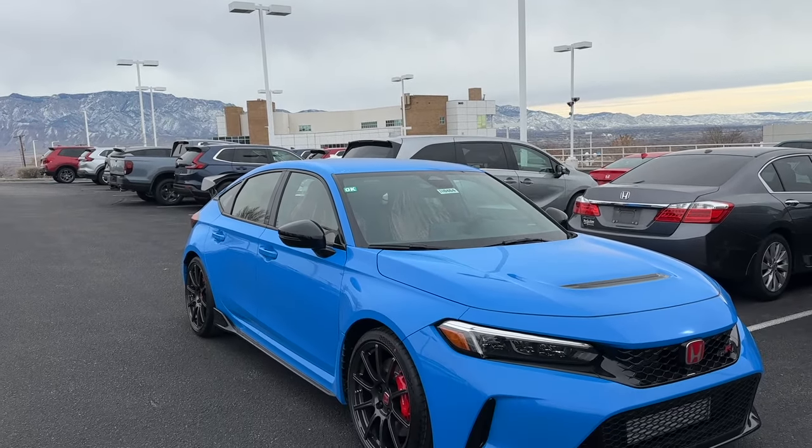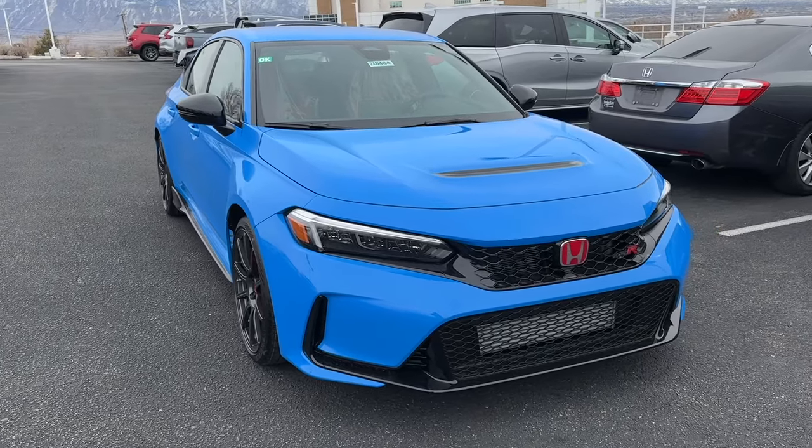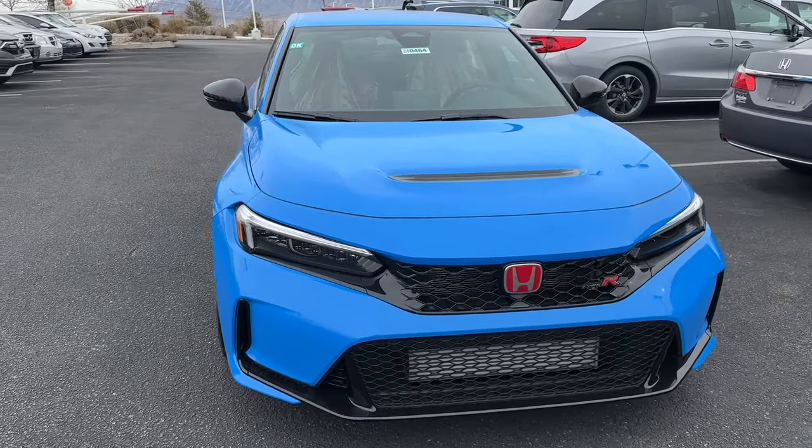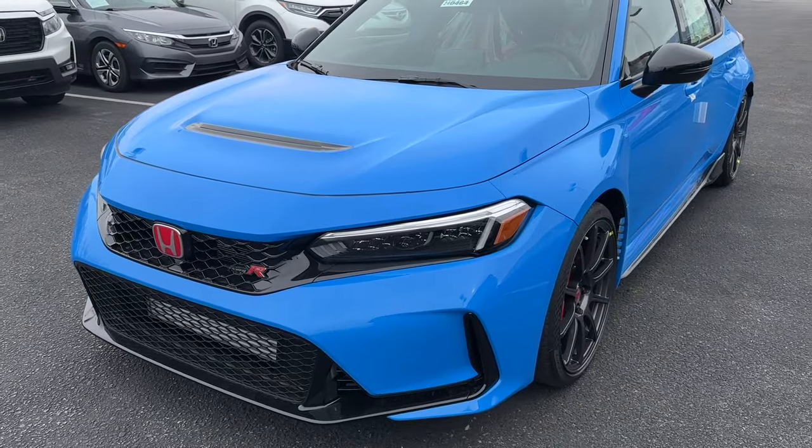Welcome back to another video. Today we're going to take a look at a 2024 Honda Civic Type R in Boost Blue Pearl. I love the exterior color on this one — actually I love every exterior color the Type R comes in.